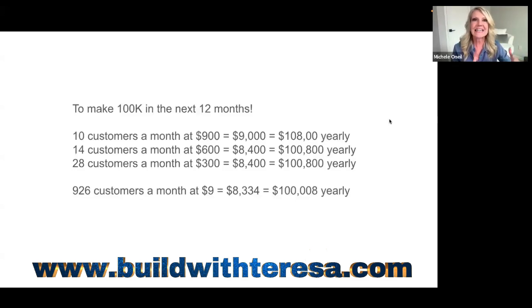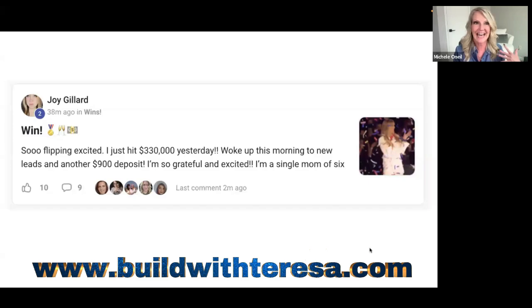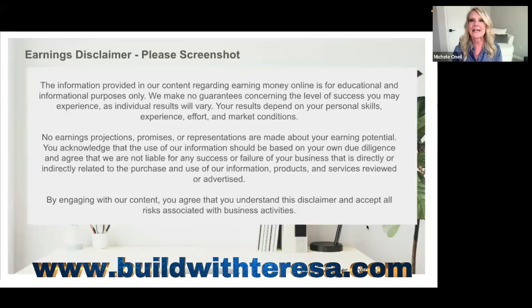When you see you only need 10 customers, it's easier to think about making six figures. It's easier to focus on 10 customers than 900. Look at Joy — she just hit $333,000 yesterday and woke up this morning to a new customer and a $900 deposit. I want you to screenshot this. I'm making no guarantees — I'm just sharing what we've done and the results some of us have achieved from following this process.